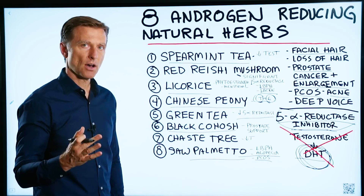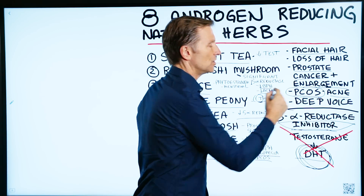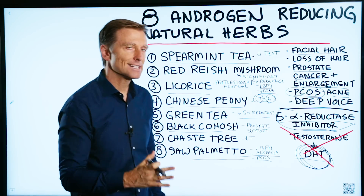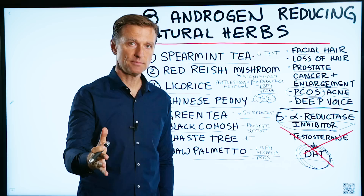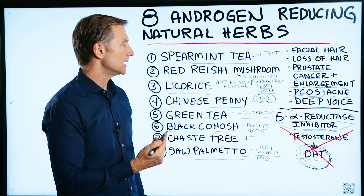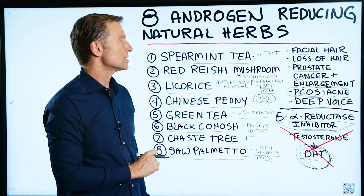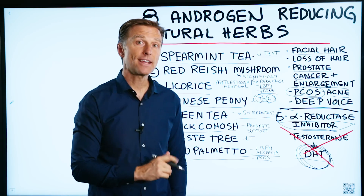If you're female and you have polycystic ovarian syndrome, make sure that you watch the video below — because excessive amounts of insulin, because your carbohydrates are too high, will result in an excess amount of androgens. But these are some herbs that you can use in addition to that. Thanks for watching.